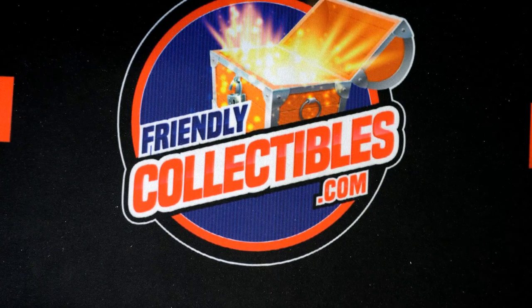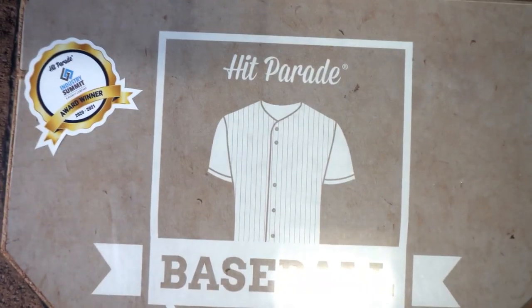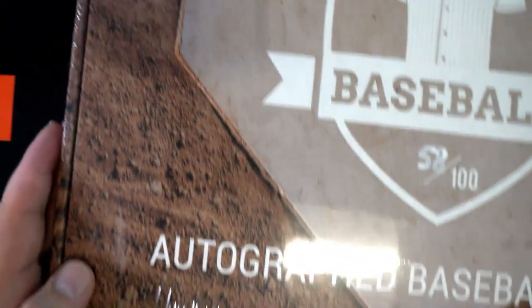Here's your next one, sir. Nice, Chris Taylor autographed jersey — same thing, you'll see it's been sealed all around.